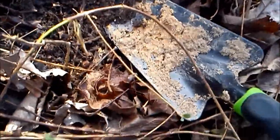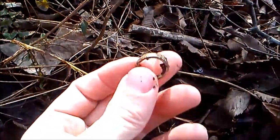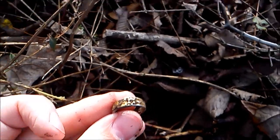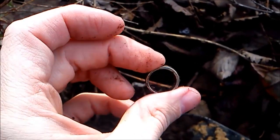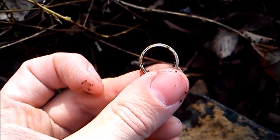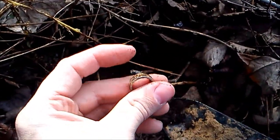Just thought I would show you this — the first find here on the sheer bank. Couldn't believe it. I just found what looks like maybe a gold ring on the bank. Holy cow. Yeah, anyway let's keep looking and see what else we can find. A gold ring with the F75. On to the next one.